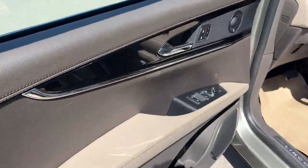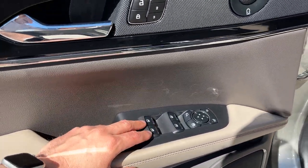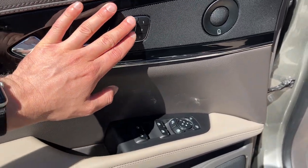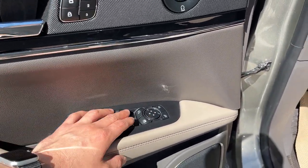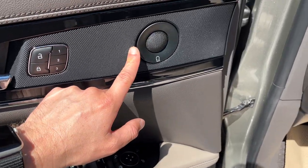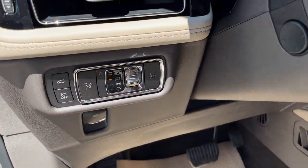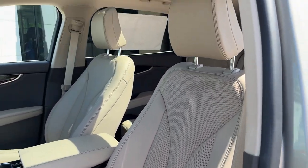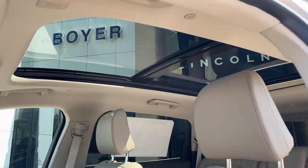Coming around to the driver's side of the vehicle, you have keyless entry on the door. On the door itself you do have power windows and locks, driver seat memory which also links to your mirrors and your steering wheel, power glass adjustable and folding mirrors. This has a Revel audio system, automatic headlights, and really comfortable front driver and passenger seats with lumbar support. This one does have your twin panel roof, which is awesome.